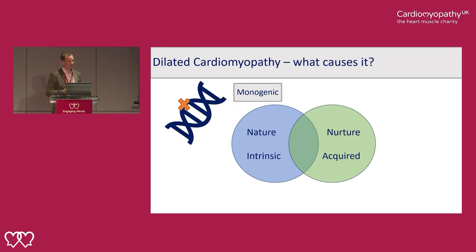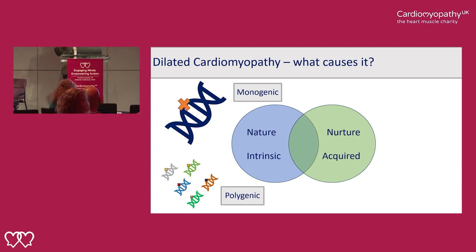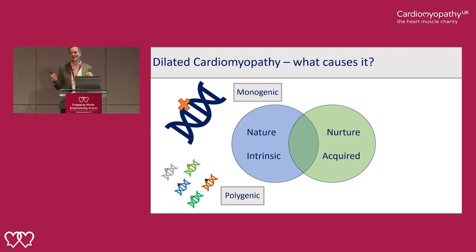The genetic intrinsic susceptibility can be due to a single spelling mistake in a single gene that has a very large effect to produce disease by itself — this happens in about 20% of people with dilated cardiomyopathy. More commonly, it's not just one single spelling mistake but lots of small spelling mistakes in genes that each have a very small effect, but when added together act to increase someone's susceptibility. This is called polygenic susceptibility.